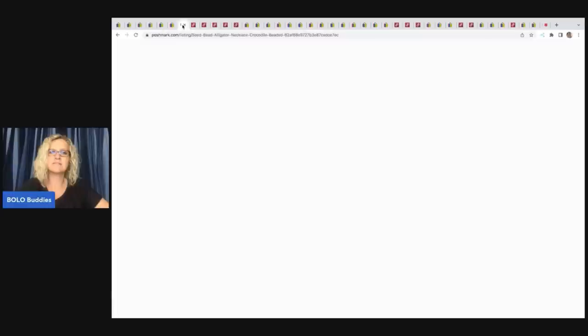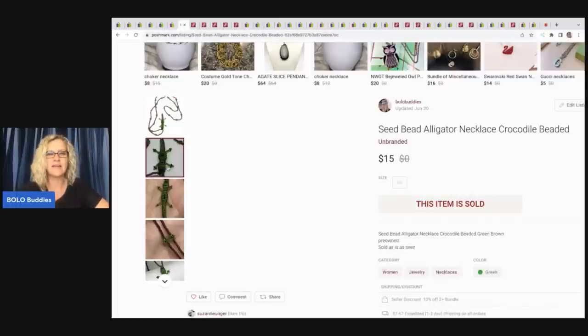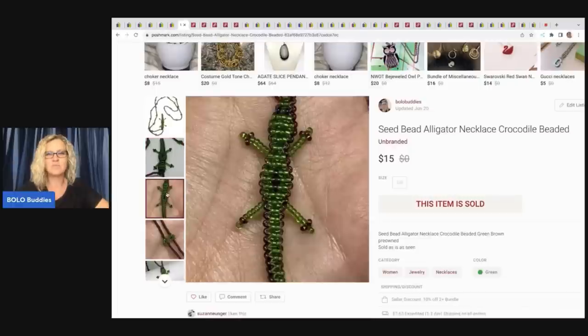Poshmark is a fantastic place to put jewelry because when you share your items, it goes into people's feeds. I feel like people are sometimes impulse buyers with jewelry — they see something and they buy it. This is just a fun little seed bead alligator necklace, crocodile beaded. I got this at a garage sale a long time ago — it was a long-tail item, took a while to sell. But how cute is this little guy? After fees, I sold it for $15.